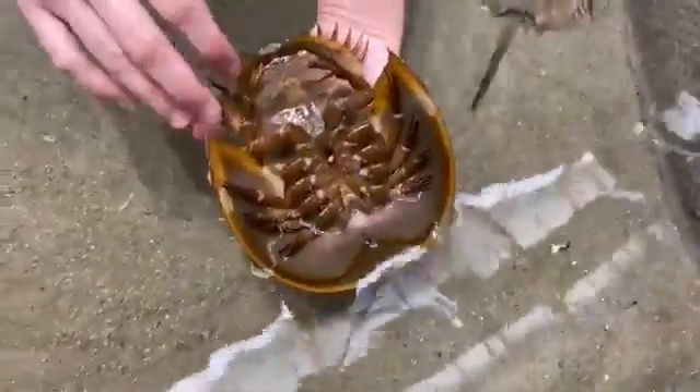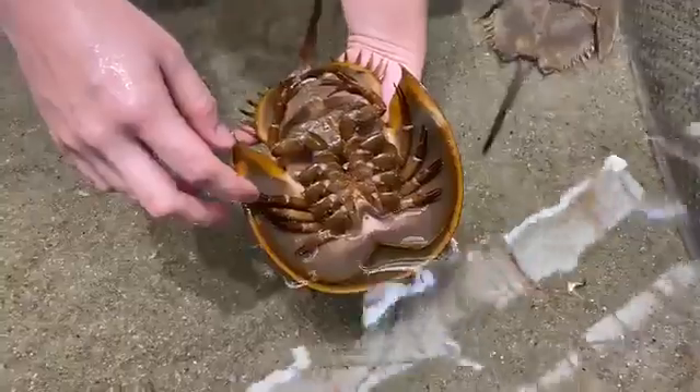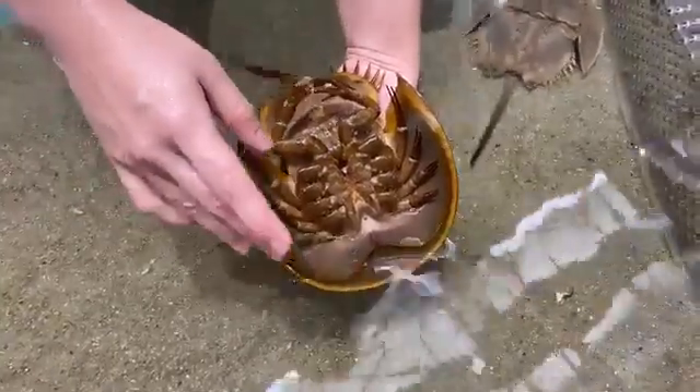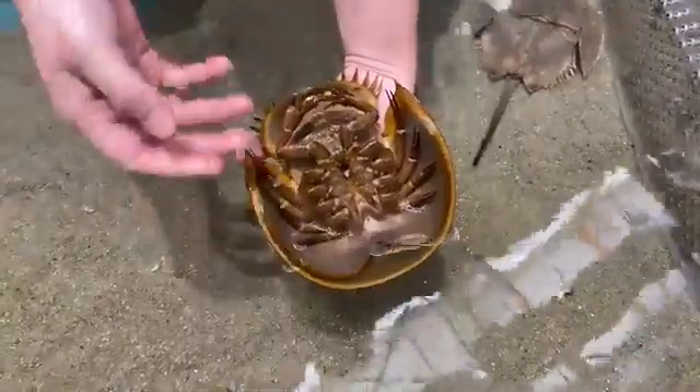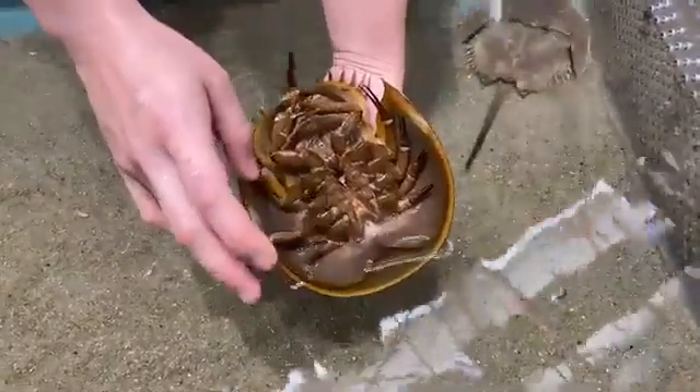Do their claws pinch at all? No. How hard a crab can pinch depends on what it eats. These guys eat worms and dead things — they're scavengers — so they don't want to pinch very hard. As you see, she doesn't hurt at all.